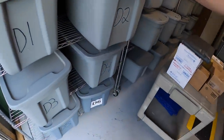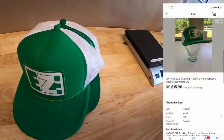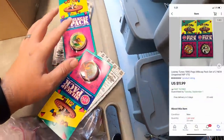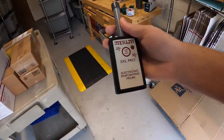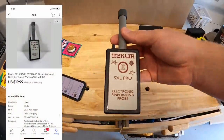Moving right along — sold a couple hats at D2. They're two of the same Eze trucker hats and the same buyer bought both for $15.98 plus shipping. Sold some more pogs — two lots of two, each lot sold for $11.99 free shipping. Next is a metal detector, a Merlin SXL Pro, which I'm selling for my mother-in-law. It sold for $18.99 plus shipping. Viewer named James bought this — James, thank you so much for the support.